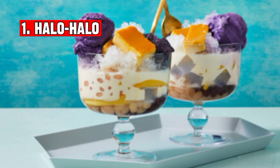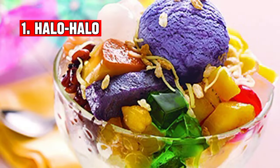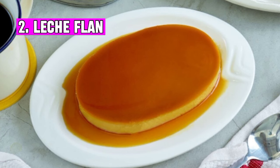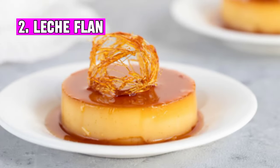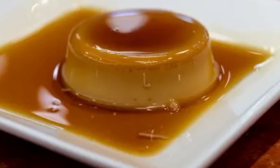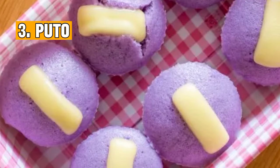Number one: Halo-halo is a popular Filipino dessert made with a mixture of various sweetened fruits, beans, jellies, and shaved ice, topped with leche flan, ube ice cream, and other sweet toppings. Number two: Leche flan is a popular Filipino dessert — a smooth and creamy custard topped with a rich caramel syrup. Its velvety texture and sweet caramelized flavor make it a beloved treat in the Philippines.